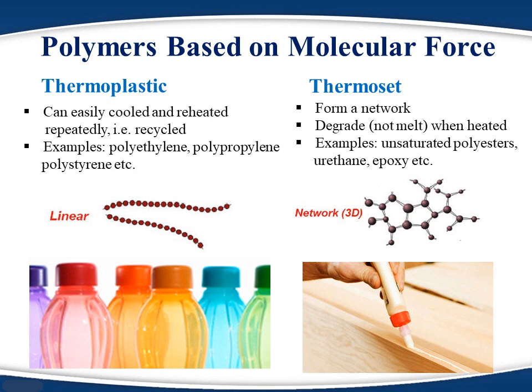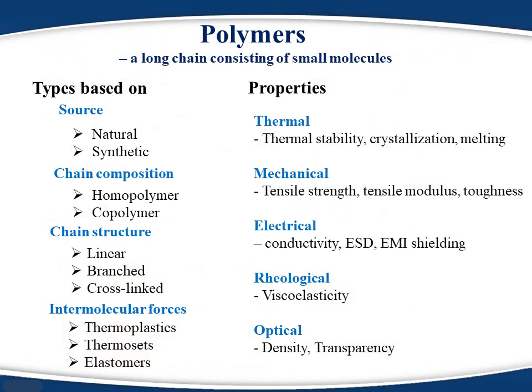Because of high cross-link density, thermosets are extremely strong but brittle. So whenever high strength but low flexibility is required, thermosets are the ideal choice. However, the majority of polymers belong to the family of thermoplastics. So far I have discussed what a polymer is and how they differ from each other. In my next video, I'm going to discuss typical properties of polymers in more detail.